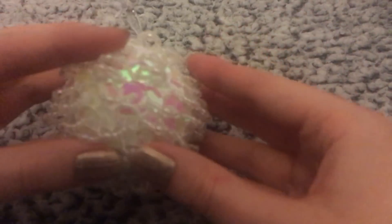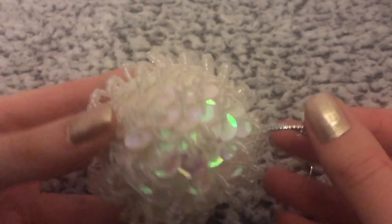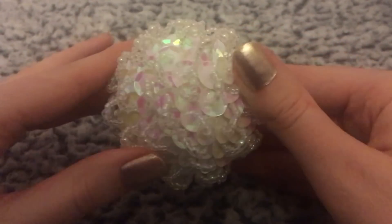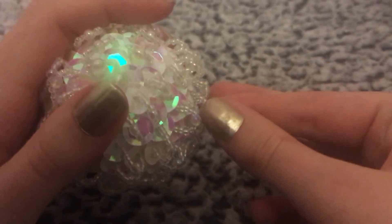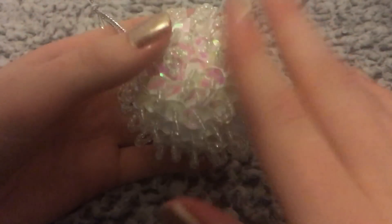This one makes nice sounds, as it's covered in sequins and beads. It's white, and has all of these iridescent sequins, and then these little hooped beads. It makes nice sounds. It just looks so pretty on the tree, because when the Christmas tree lights are going, it all shines and reflects.